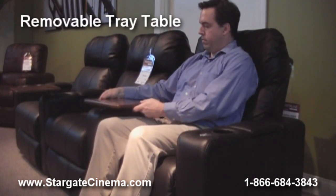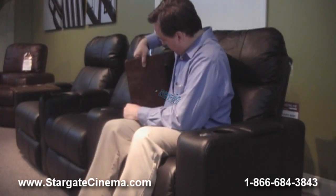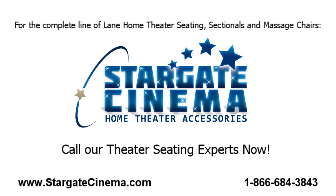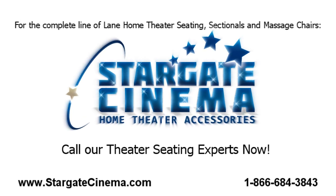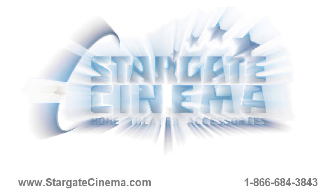With safe and secure shopping and an A-plus Better Business Bureau rating, Stargate Cinema is a name you can trust. Call us now at 1-866-684-3843 or visit us online at www.stargatecinema.com to see our complete online catalog featuring over 10,000 products to enhance your home theater experience.